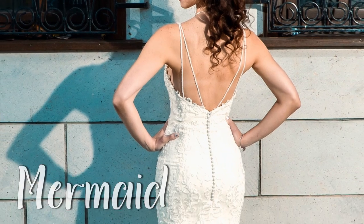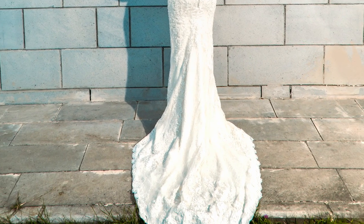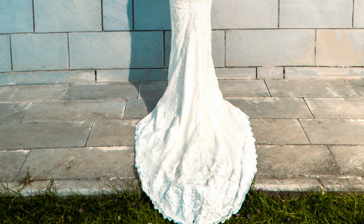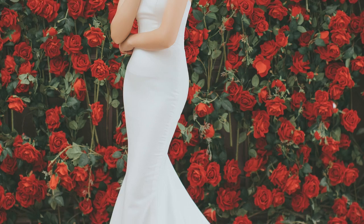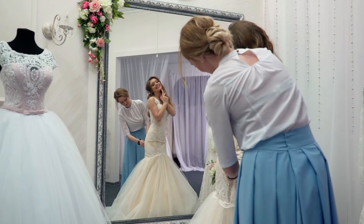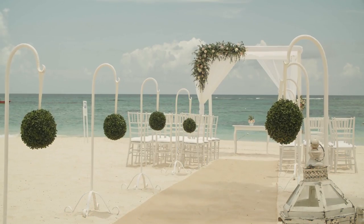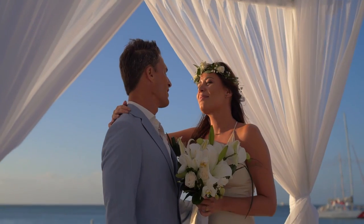Mermaid style gown — this gown is body-fitted till the knee line and takes a curvy cut to give the mermaid look. It looks perfect on skinny to slim size women. Mermaid style gowns are most preferred for beach weddings, so if you're planning a beach wedding, do keep this style in mind.